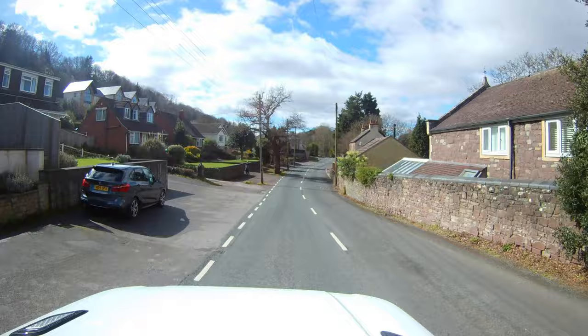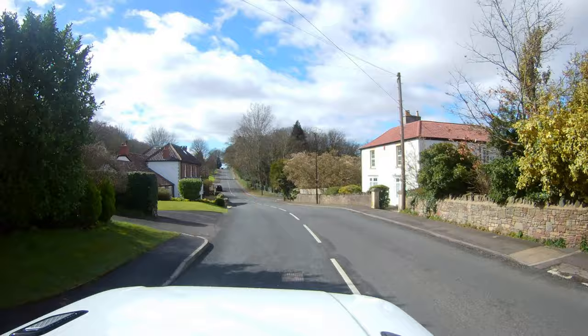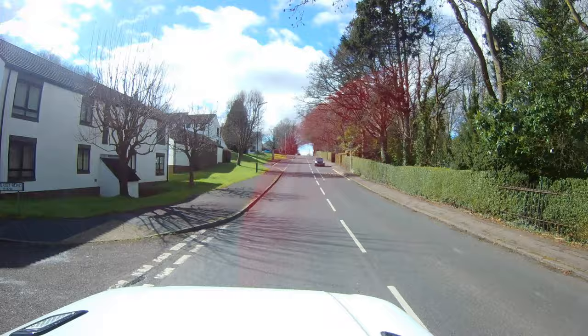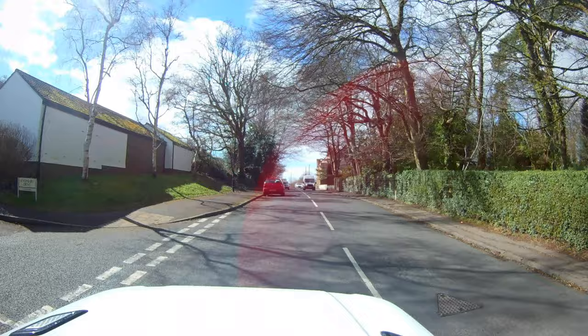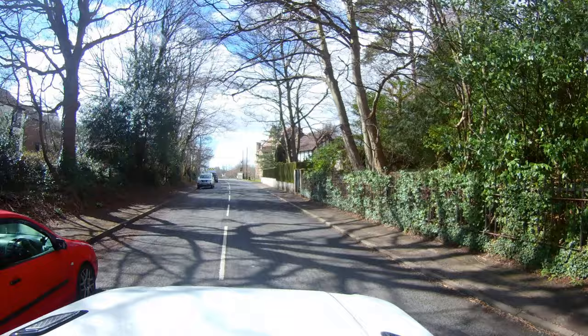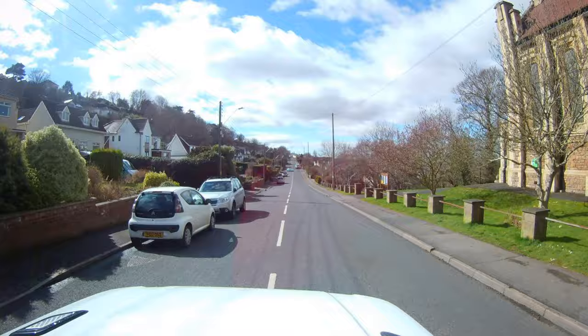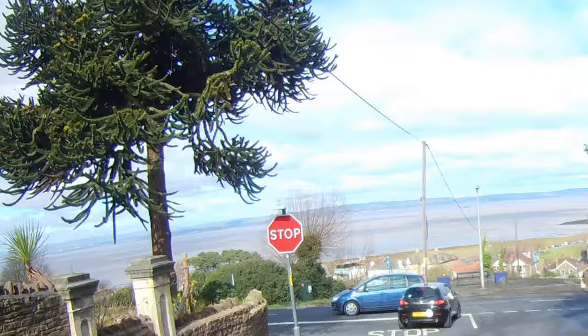I'm turning here to show you some amazing views on my right, but I need to be careful — there are a lot of cars today. Now I'm driving through Portishead and down there, in front of me, is the Severn Bridge. It's pretty amazing, it's iconic. Let me drive slowly so you can see the bridge clearly. I'll try to zoom to get a closer view — driving slowly to get a full picture of the Severn Bridge.